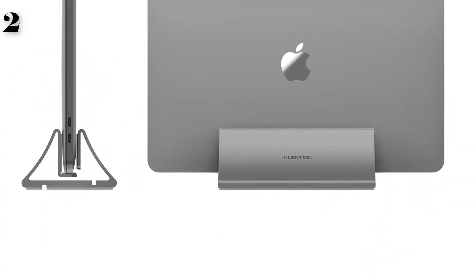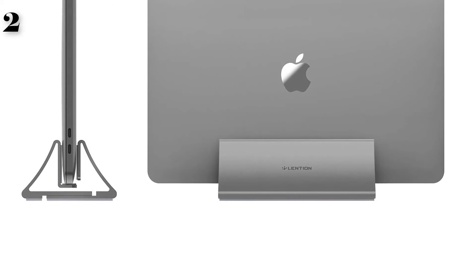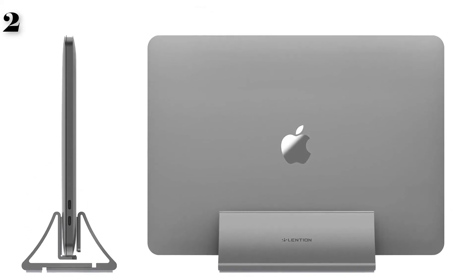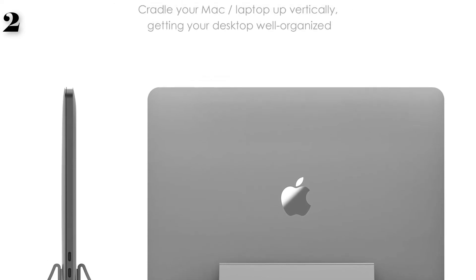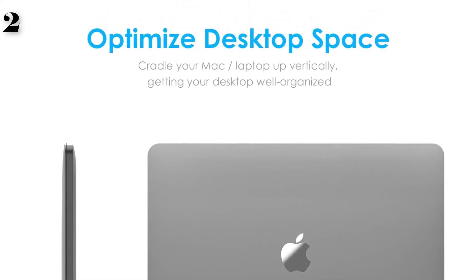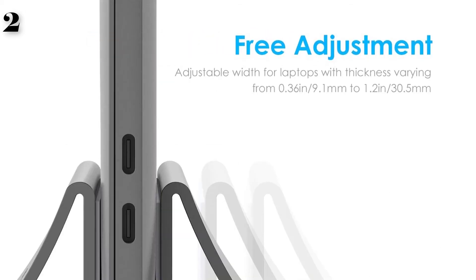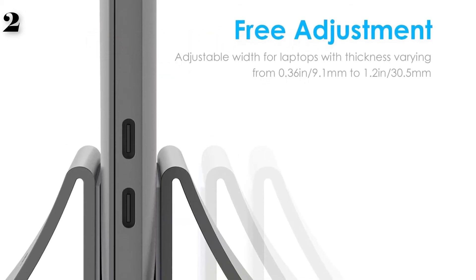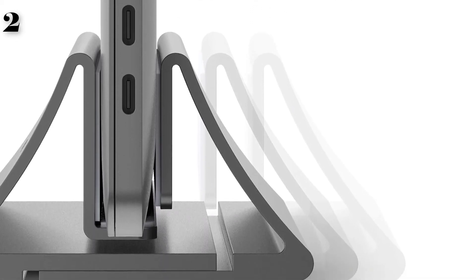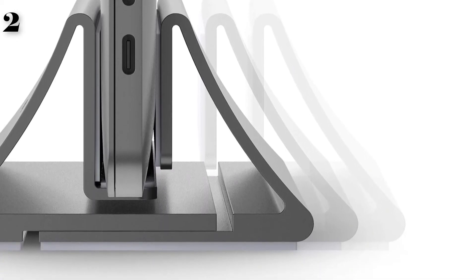Protective and stable: with a premium rubber mat covering a round groove, it effectively prevents your device from unnecessary scratches. Aluminum alloy triangle-based design ensures sturdiness while cradling the device. Adopting premium polished aluminum alloy, the stand comes with better heat dissipation. Slim brushed design displays a distinguished minimalist style.